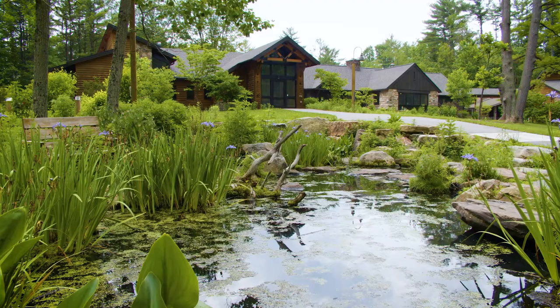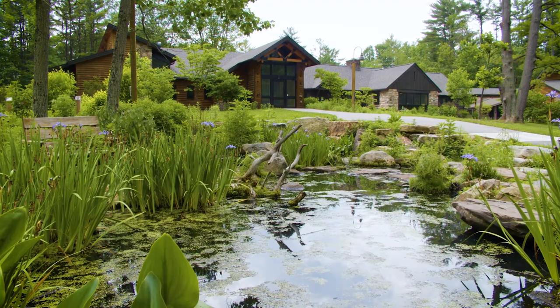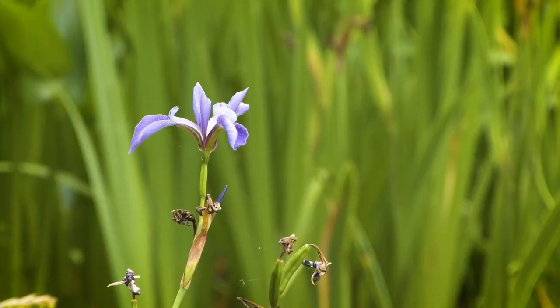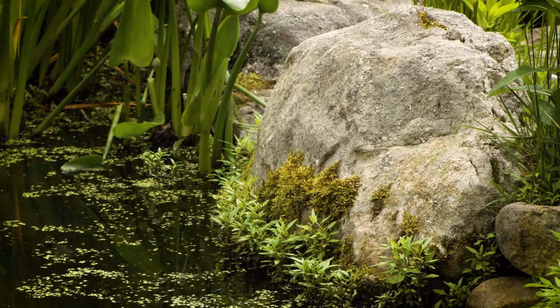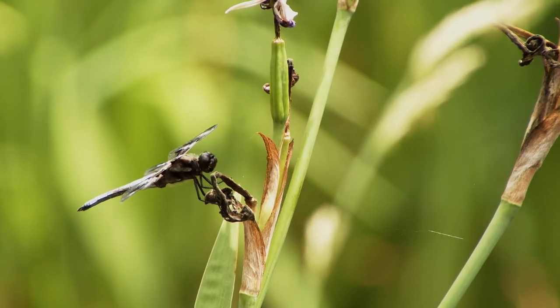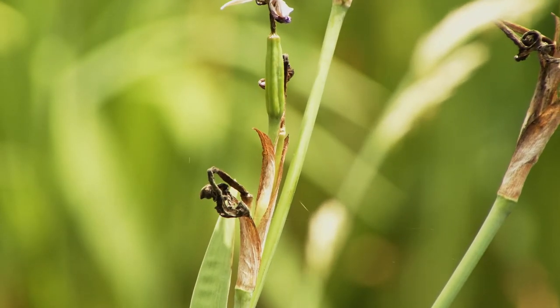Here we are at our frog pond. What do you notice around it? We can notice with our eyes and our ears, even our hands or our noses. I notice a lot of green, a little bit of purple. I notice rocks and some trunks of trees. And I just heard a dragonfly pass by. What else do you think might live here?